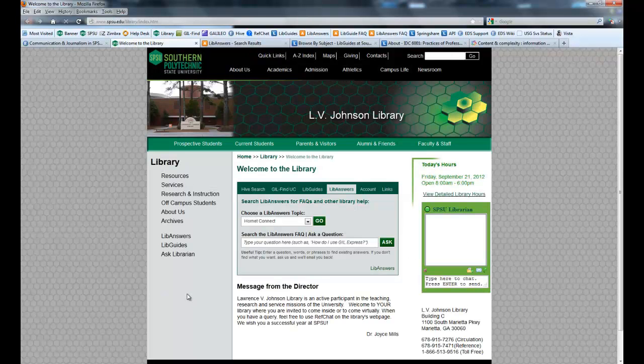I'll be sending you over to a couple of other videos — one will talk in more detail about some of the other databases available through the Galileo aggregator, and four of them will go into detail about the Hive Search. We also have a scavenger hunt for you to practice the skills I've talked about in these videos in more depth. Thank you for listening.